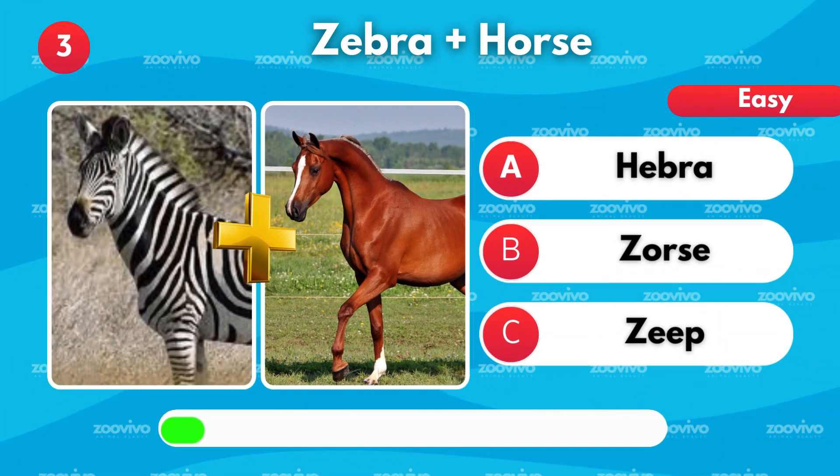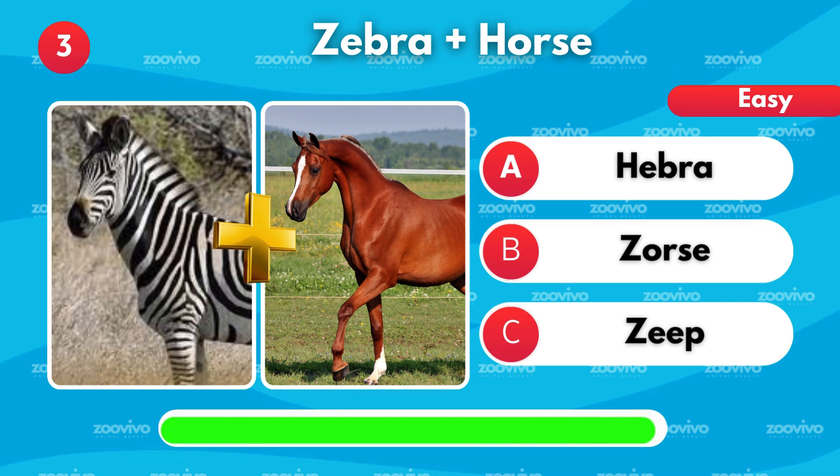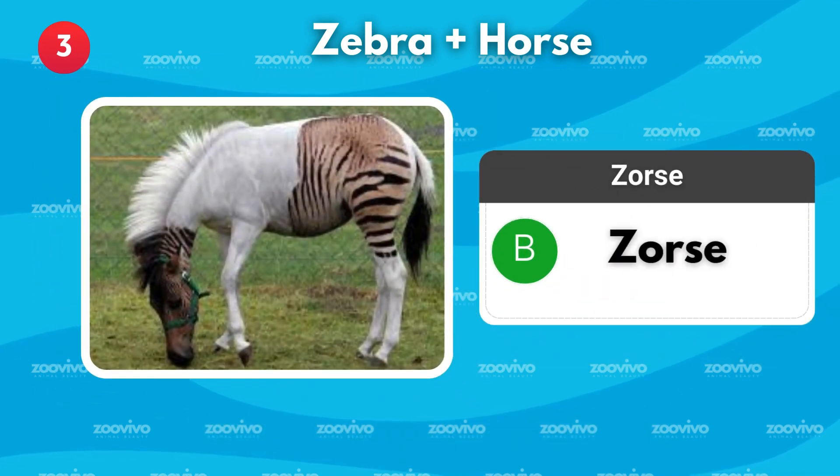A zebra and a horse make what hybrid? Is it Hebra, Zorse, or Zeep? It's Zorse.